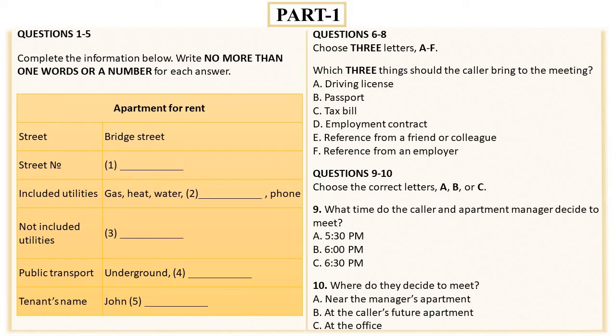Hello, how can I help you? Hello, I want to rent an apartment. I saw your advertisement about a two-bedroom apartment on Bridge Street. Bridge Street 32, that's it? Exactly. But I have a couple of questions. Yes, I'm listening. Does rent include all the utilities, such as gas, electricity, phone, etc.? Yes, sure.